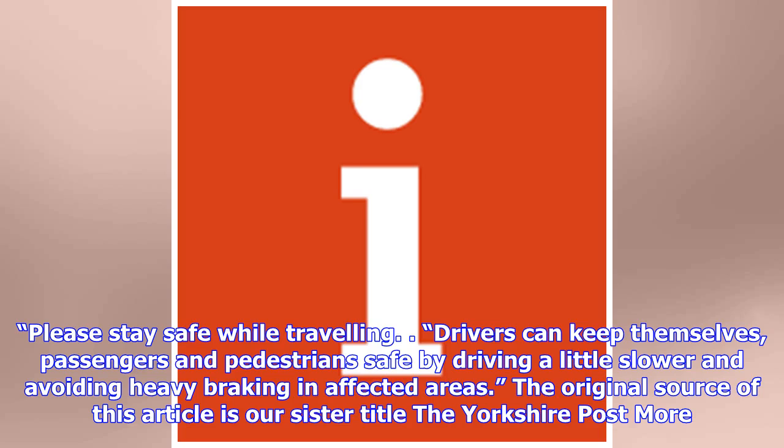"Please stay safe while travelling. Drivers can keep themselves, passengers and pedestrians safe by driving a little slower and avoiding heavy braking in affected areas." The original source of this article is the Yorkshire Post.